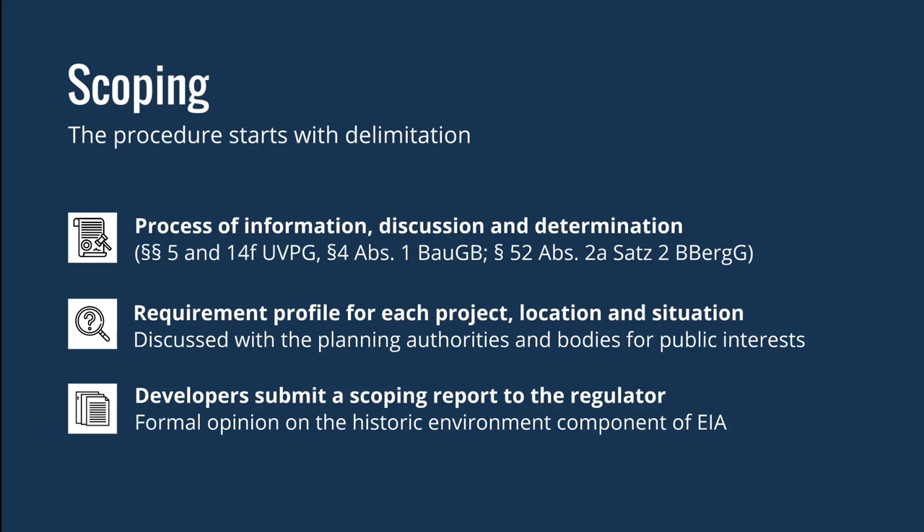Most commonly the stakeholders would be the developer, any consultants, the planning authorities, and bodies for public interests. The deliverable of scoping is a scoping report for the regulator, which we can also think of as a joint formal opinion on the historic environment component of the environmental impact assessment.